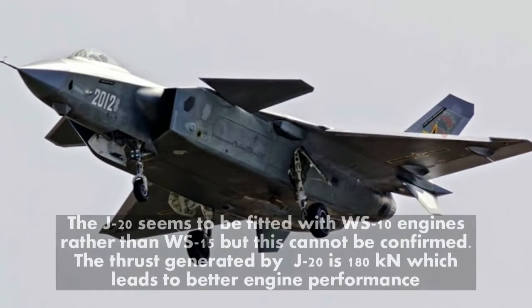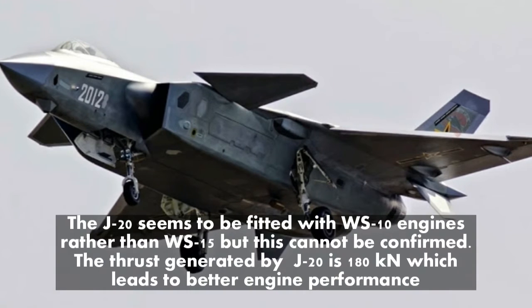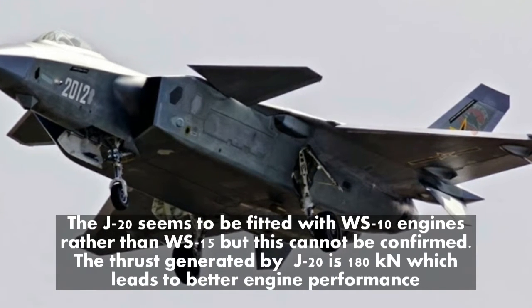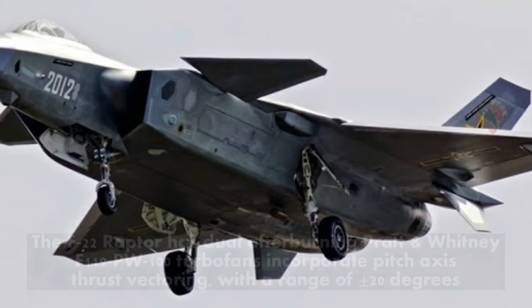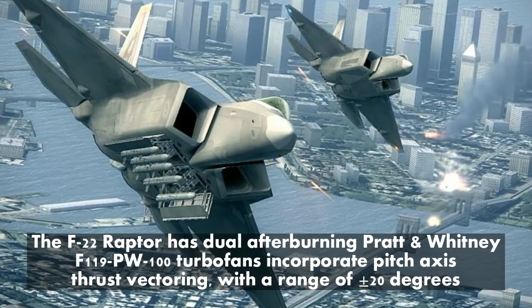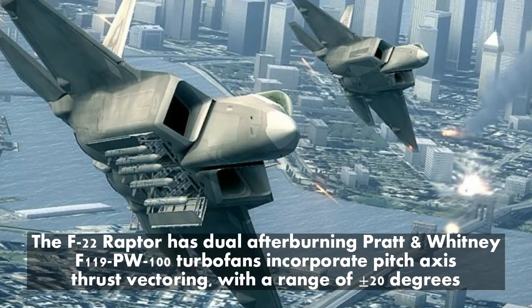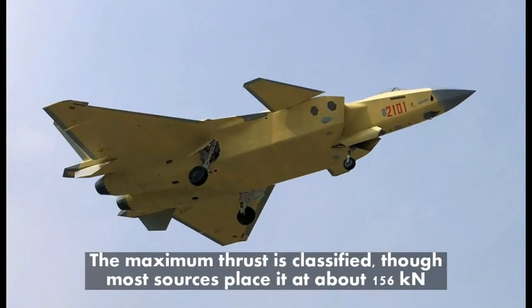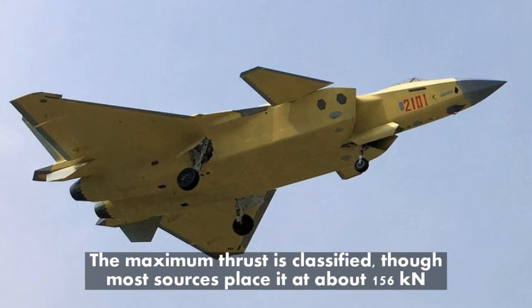The J-20 seems to be fitted with WS-10 engines rather than WS-15, but this cannot be confirmed. The thrust generated by the J-20 is 180 kN, which leads to better engine performance. The F-22 Raptor has dual afterburning Pratt & Whitney F-119-PW-100 turbofans incorporating pitch axis thrust vectoring with a range of 20 degrees. The maximum thrust is classified, though most sources place it at about 156 kN.